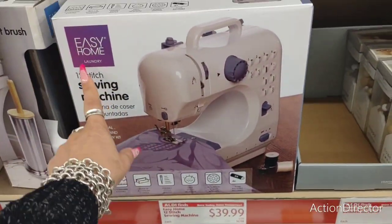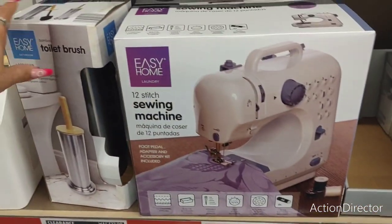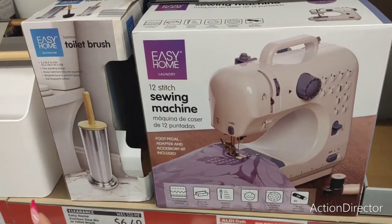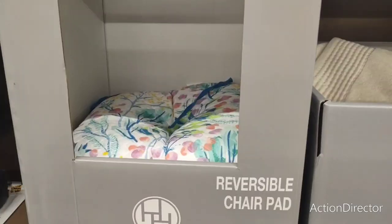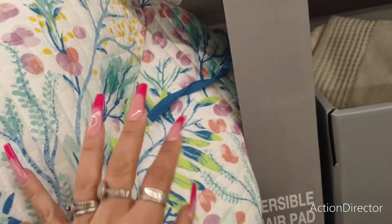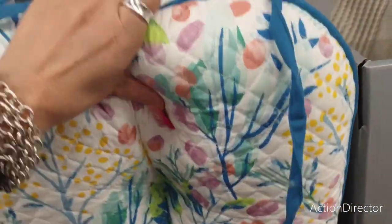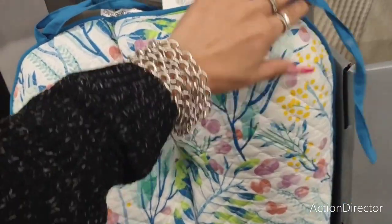They also have a whole Easy Home 12-stitch sewing machine kit for $39.99. Look at this toilet brush — $6.49, that's a good deal. They have reversible chair pads for $7.99 — only one left. They feel quilted, really, really nice.